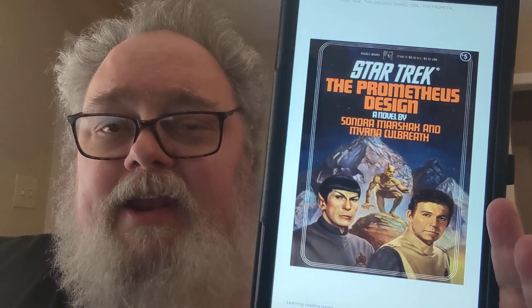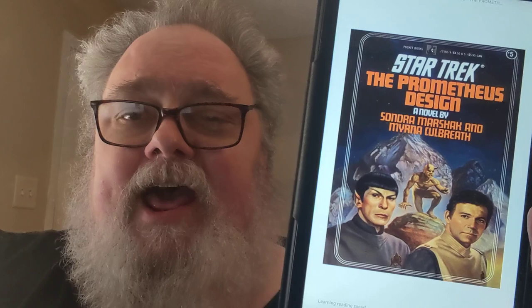I really enjoyed this one. I liked The Price of the Phoenix, I did not like The Fate of the Phoenix, but this one — oh man — this has got some good stuff in it.